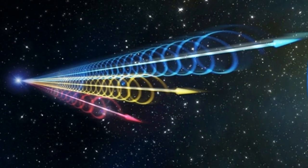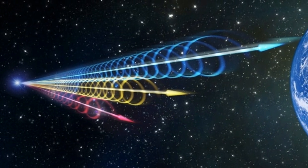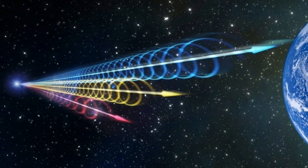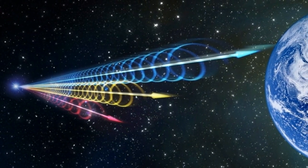Until the Australian Square Kilometre Array Pathfinder started scouring the skies, only 23 had ever been found, and most of those were identified in previously recorded data. The radio telescope array discovered not only one FRB, but three, and it only used eight of its 36 dishes.